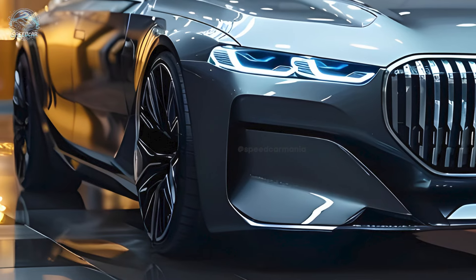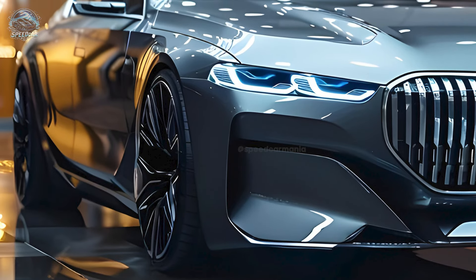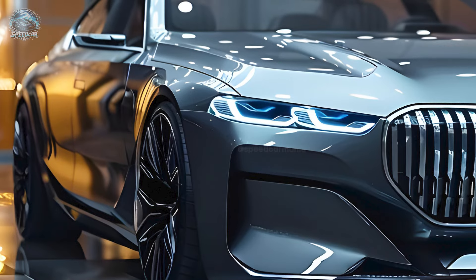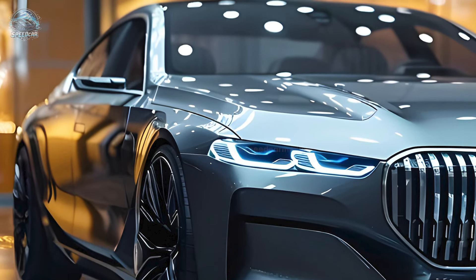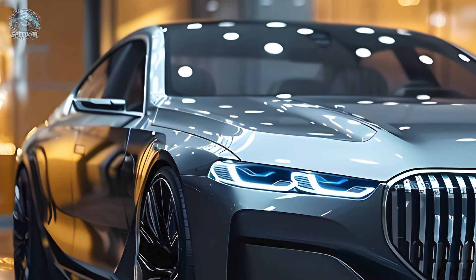The luxuriousness, efficiency, and contemporary advancements of the 2025 BMW 7 Series establish it as a premier selection for motorists. The price range begins at $97,575 and extends to $122,475.